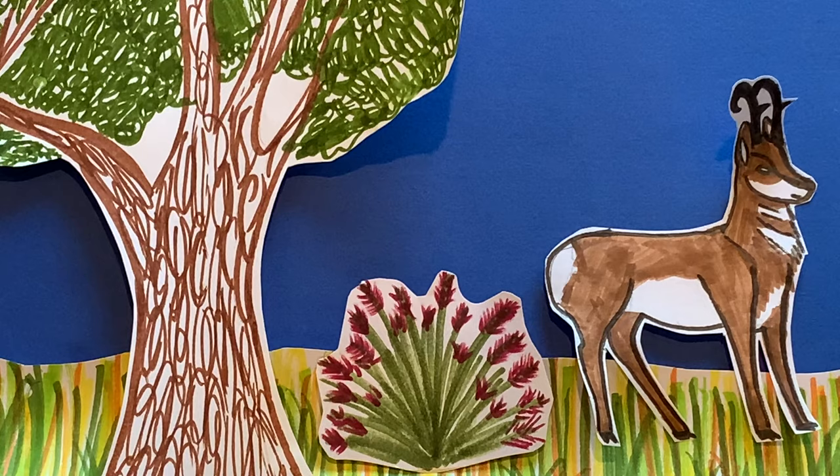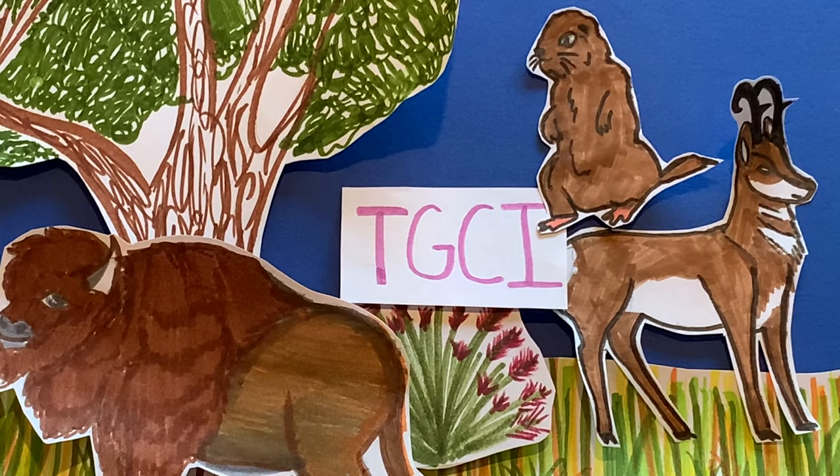There are measures to save the biome, like the Temperate Grasslands Conservation Initiative. It raises awareness for the biome's protection and efforts to conserve.